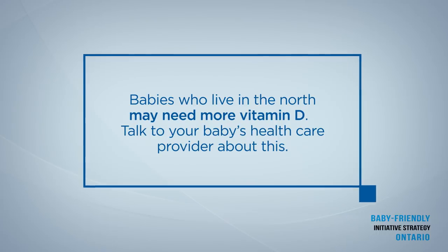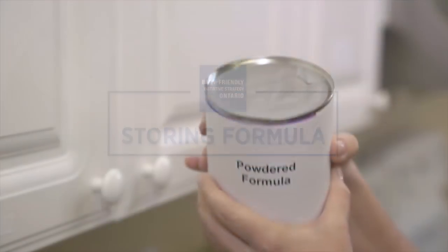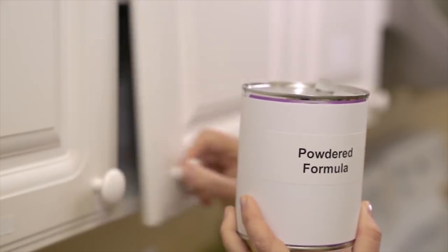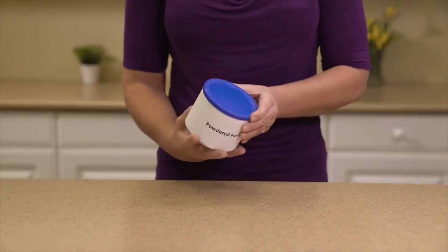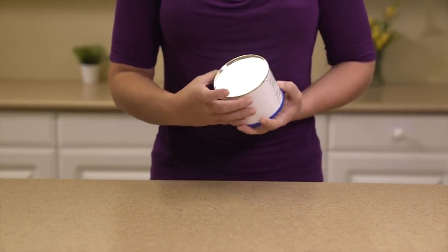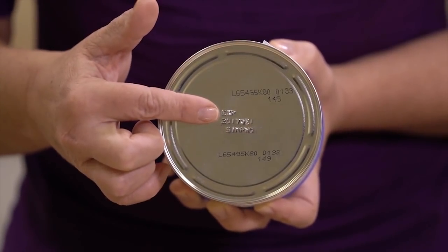If you live in the North, speak with your health care provider about how much vitamin D to offer your baby. Store any unopened formula container in a dry location at room temperature. When storing open containers of formula, you can store liquid formula in the refrigerator for up to 48 hours. For powdered formula containers, read and follow the manufacturer's instructions. Don't forget to always use formula before the expiry date.